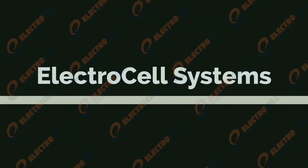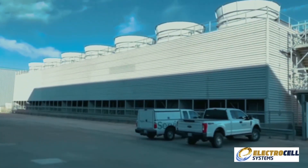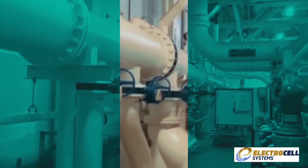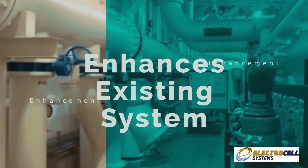Introducing Electrocell Systems, a state-of-the-art sidestream particle precipitator specially designed to improve the efficiency of open-loop cooling tower and chiller systems. The Electrocell system is not a chemical replacement — we are a chemical enhancement to the existing chemical system.